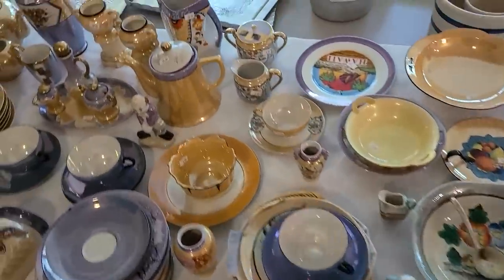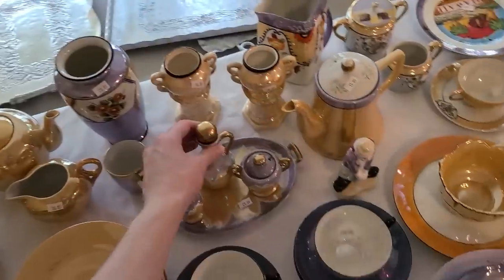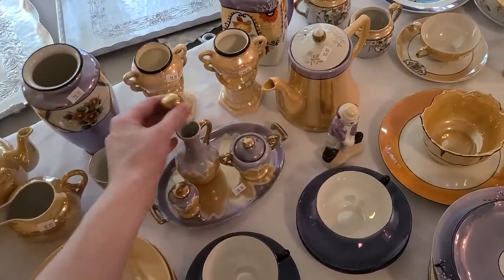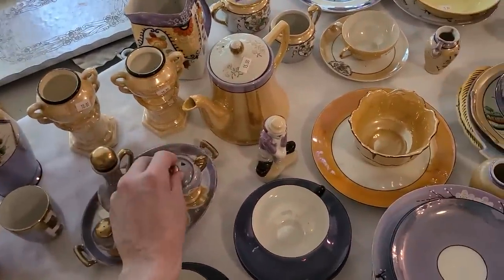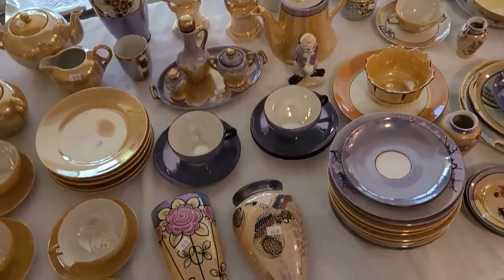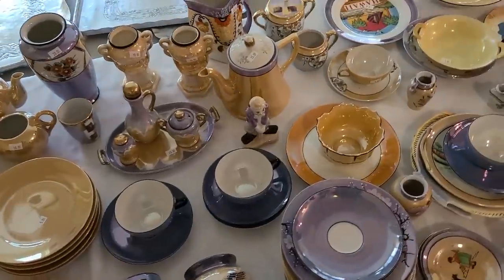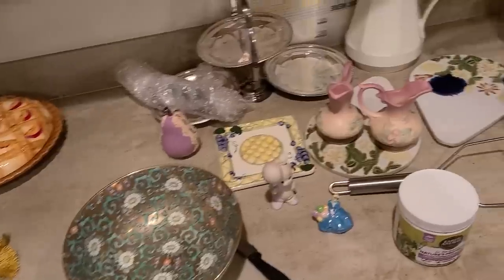There's some bud vases — they've got this set there for twenty dollars. This set's kind of nice — it's like a little oil, vinegar, mustard, and a shaker. The peach and blue lusterware is nice. There's some wall pockets at forty dollars — oh my, that must be their collection and they're very excited about it.